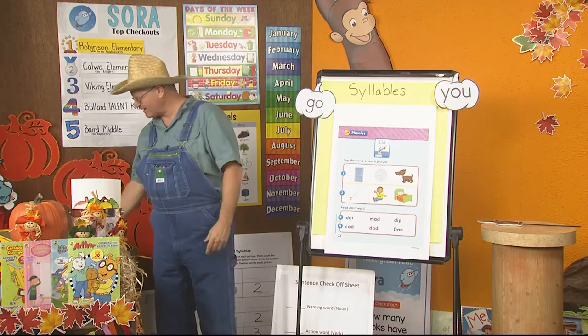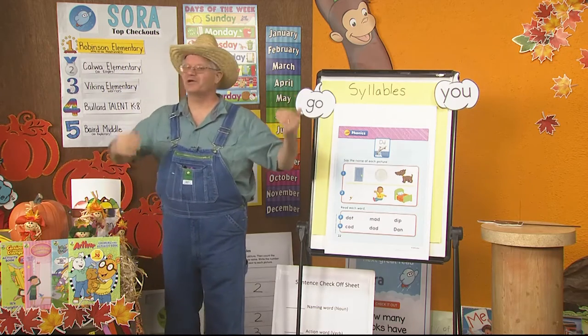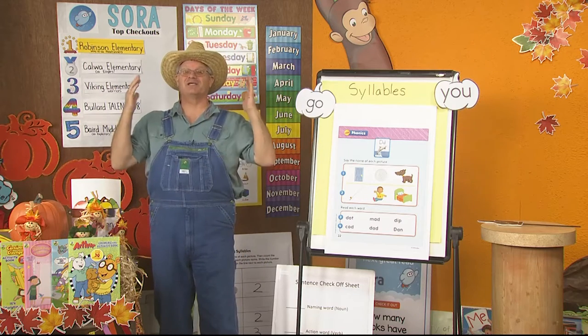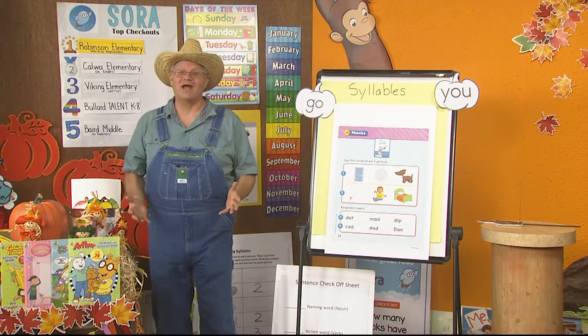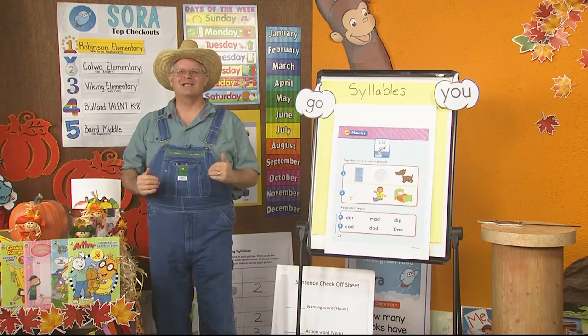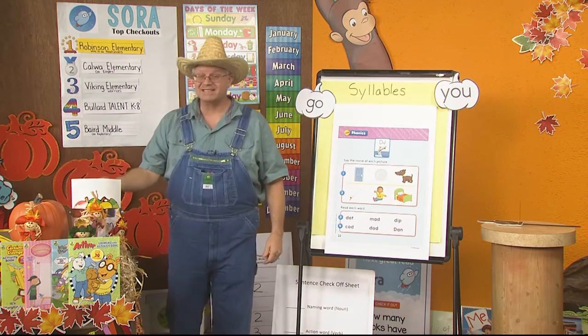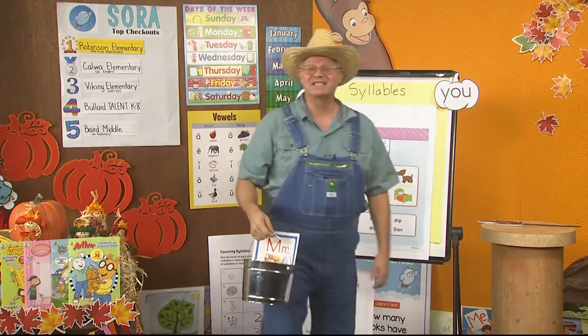Hey, welcome back. I'm Mr. Dawson and we're here at Camp Discovery, finding all kinds of things that we can learn so we can learn how to read and write. I'm so excited about today because we're going to learn a new letter. But before we get started, I have some exciting news.